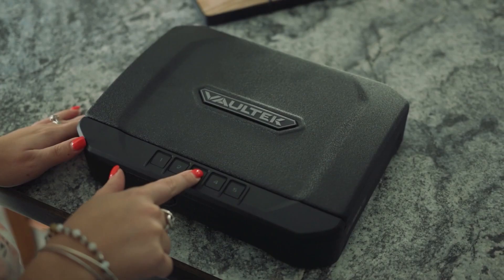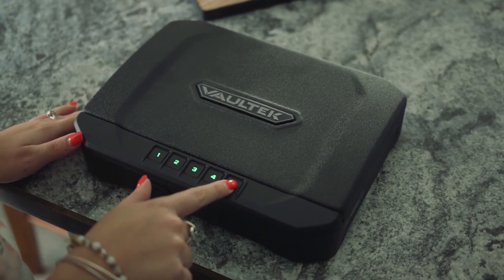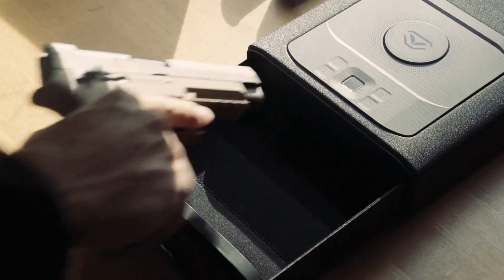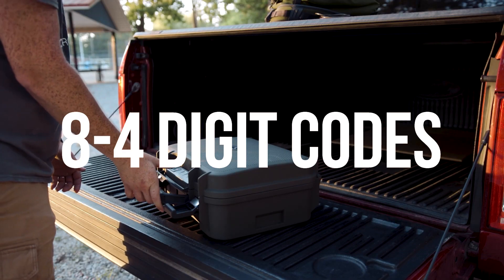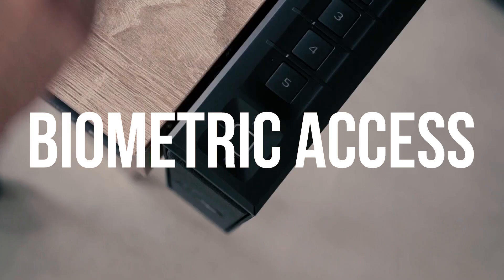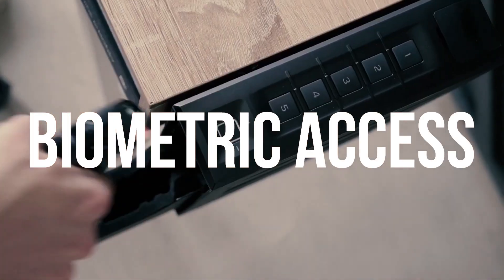Even the button design in the keypads is inspired by the gaming industry, allowing quick consecutive rapid-fire inputs. Keypad combinations can be as long as eight digits or as short as four, but the ultimate is biometric access, unlocking the safe with a simple touch of your finger.